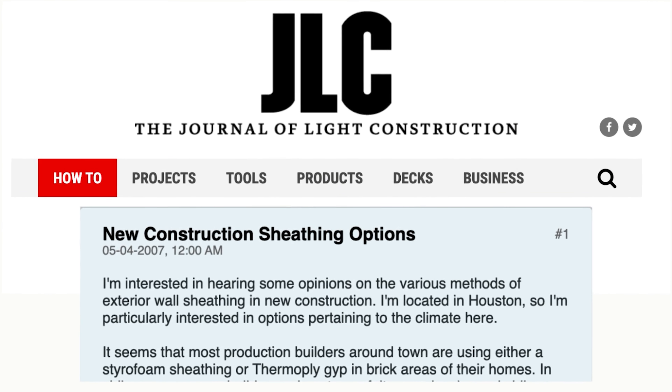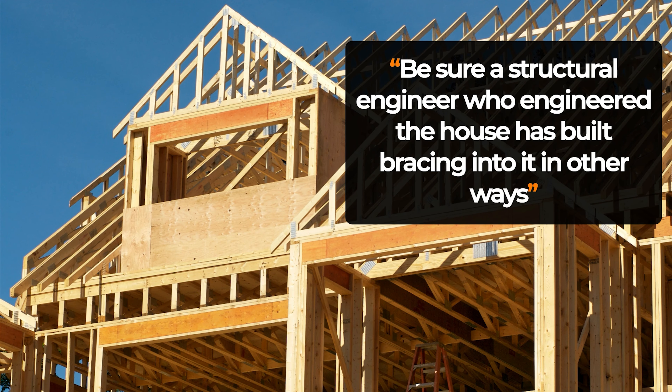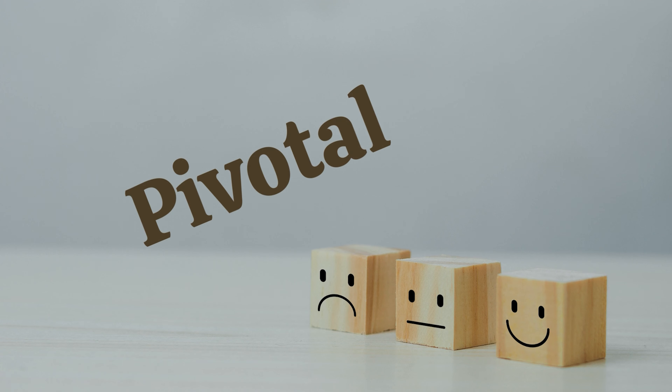In my research into T-ply, I came across the Journal of Light Construction website, which had a forum where everyone was talking about sheathing. One commentator said that if someone is using styrofoam, he would want to be sure a structural engineer who engineered the house has built bracing into it in other ways. A very pivotal issue with whether T-ply is acceptable has to do with exactly that: if a builder uses T-ply, do they use bracing? It makes sense that a product just one-eighth of an inch thick needs enforced bracing.